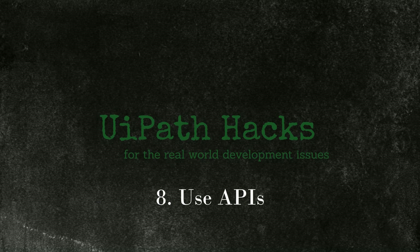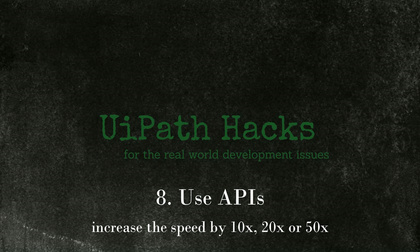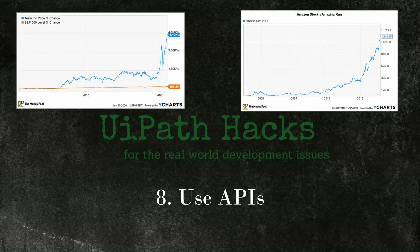Tip 8: use APIs as often as possible instead of working with the application UI. Use APIs in SAP, for example — I've created a complete tutorial on that. Most mature applications you interact with have an API. Using an API is much faster and much more robust. It does take time to investigate and find out how it works, but the runtime savings could be huge — it could easily 10x, 20x, or maybe even 50x the speed. It's like having taken the decision to buy Tesla stock when it was $200 before the split, or Amazon stock when it was $300 early last year.